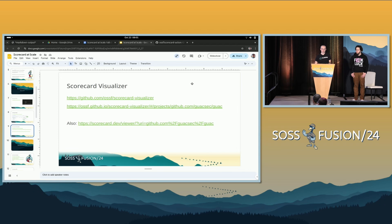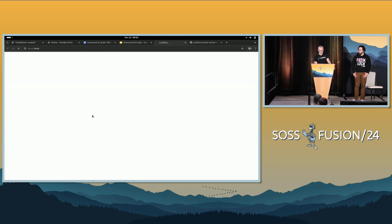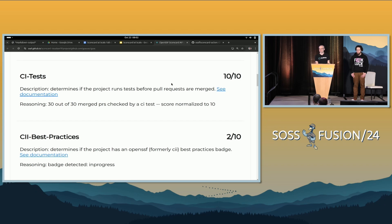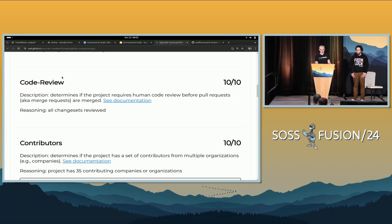Lastly, for viewing Scorecard results on one repository at a time, we have the Scorecard Visualizer. The Visualizer is a new subproject under the Scorecard universe. I'm going to click on the link of the hosted version of the Visualizer on GitHub.io. This is a project I work on — Guac. It will pull the results for Scorecard for whatever project you give it in the URI and tell you not just the top-level score, but all the details and different scores — the same reasoning you'd see in the CLI output. You can click through and dive in to what's going on.